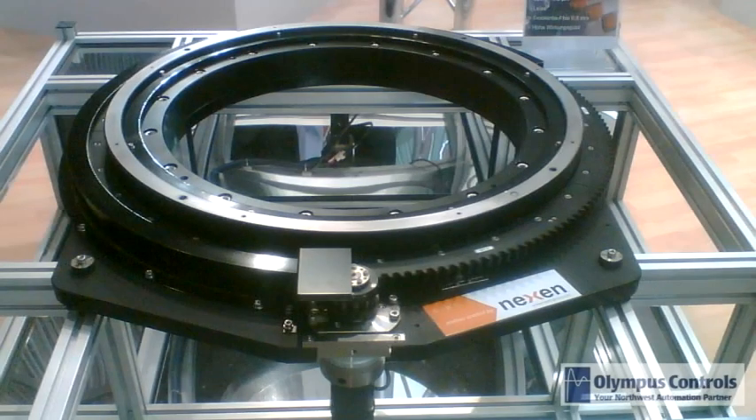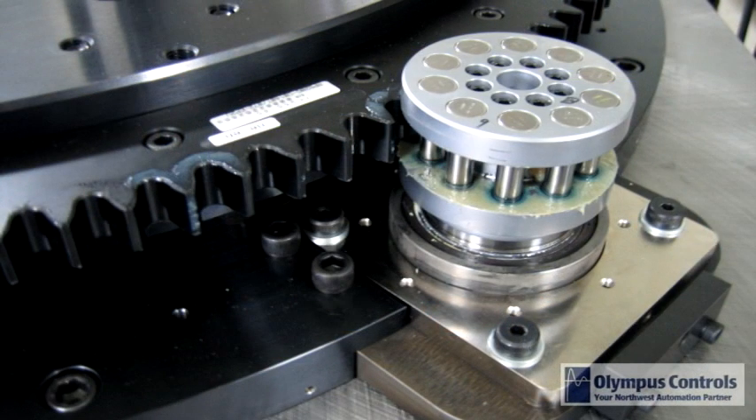Now let's look at the roller pinion gear system, also known as the RPG system. The RPG features a ring gear mated with the same roller pinion technology as the previously illustrated RPS system. Like the RPS, the RPG system offers backlash-free performance in both directions, again with very high accuracies, speed, and loading.